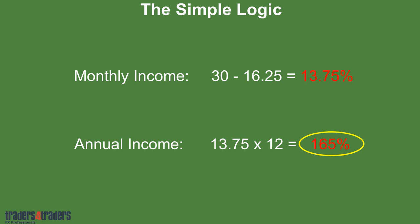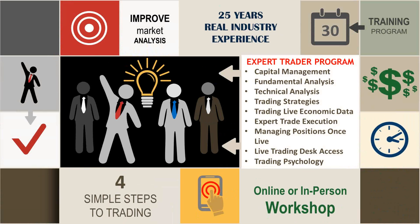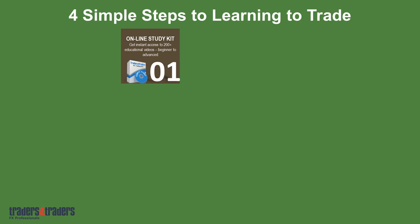The Expert Trader Programme has been designed to give you entry into the market at minimum cost, as well as give you specific structure to understand the market fundamentally and technically, and all the other components to get you in the game and trading sooner rather than later. It's four simple steps to learning and getting you in the trades. The online study kit — we've got a member's website with an outrageously large amount of resources: educational videos, trading tools, recorded webinars, the whole suite — well over 250 videos.